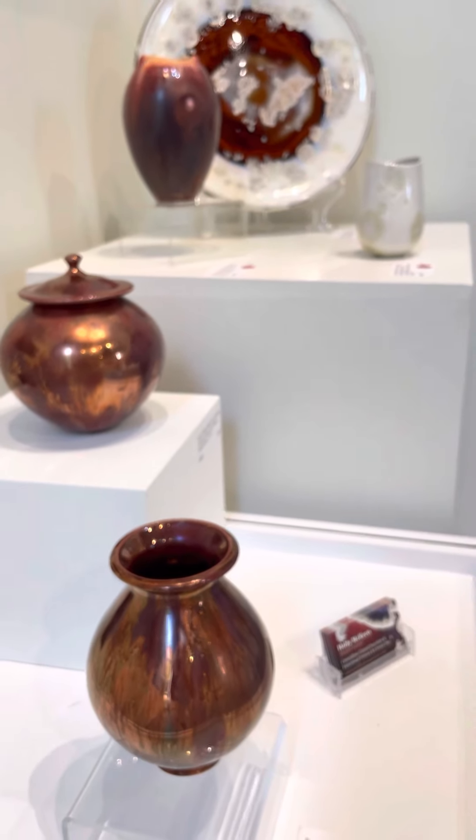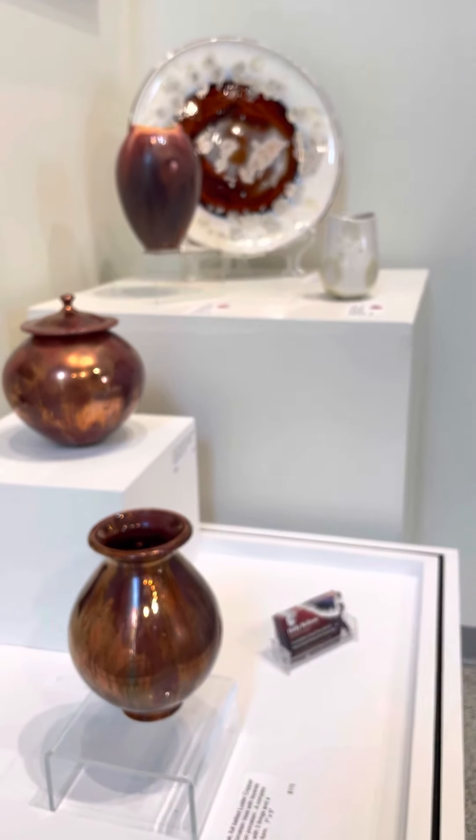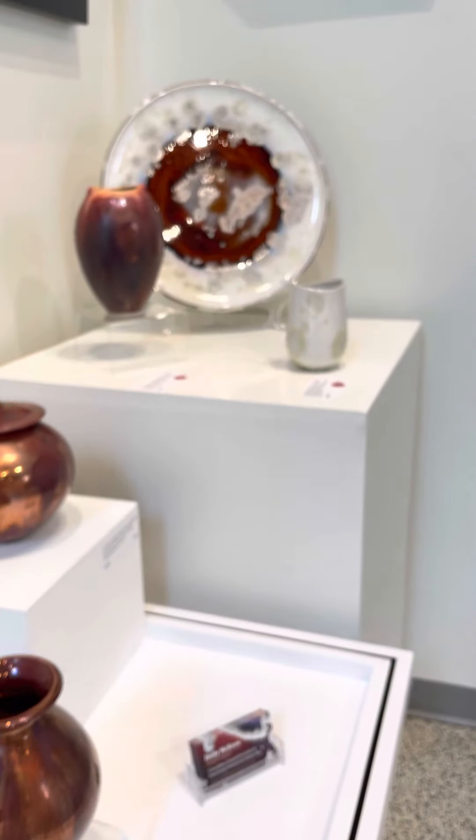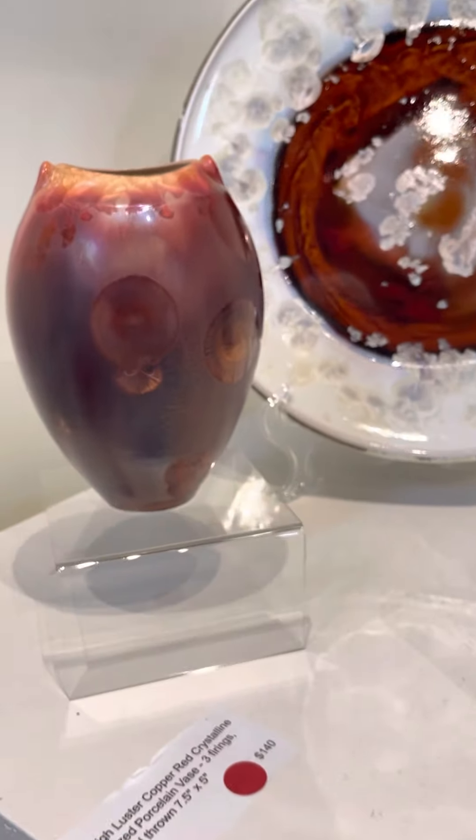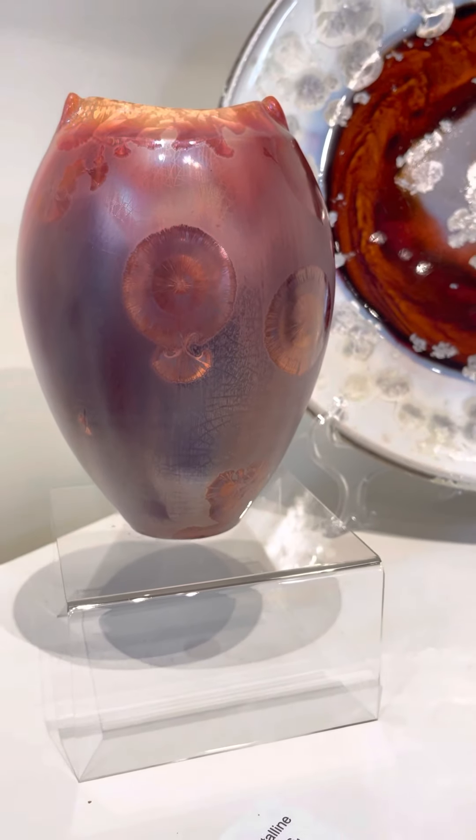Welcome to the Convergence Exhibit of the Chilliwack Cultural Center, Chilliwack, B.C. I'm going to give you a little tour around the exhibit of the pots.